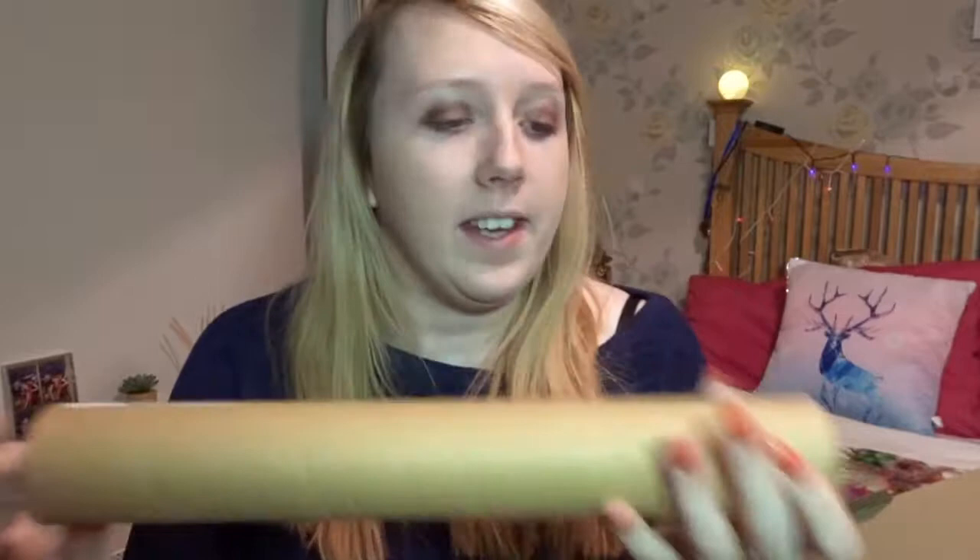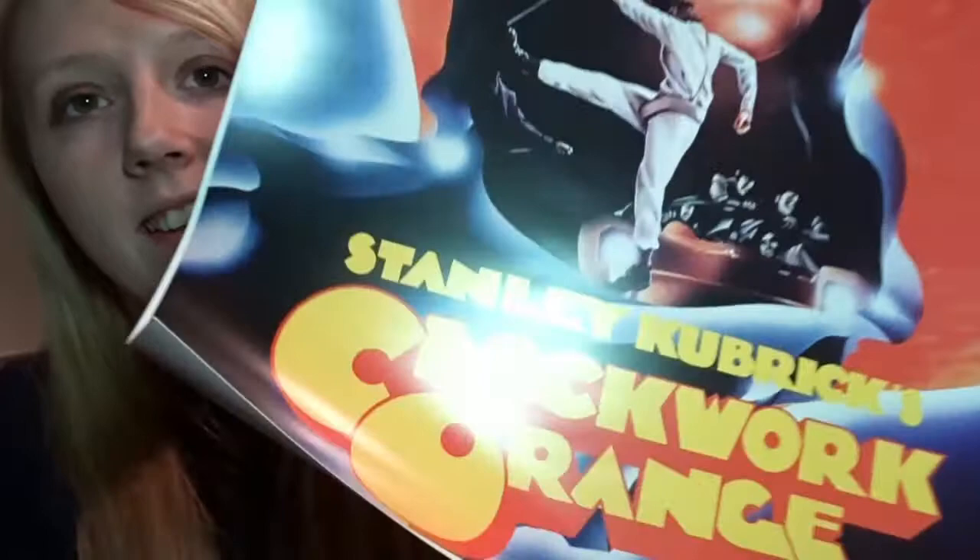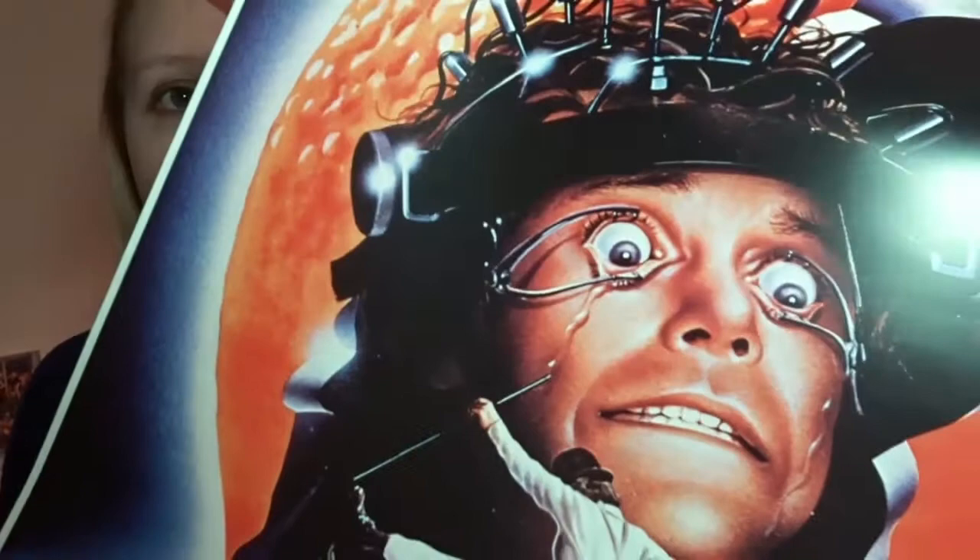The next one says 'A Clockwork Orange.' I've only seen it once but I did like it. Look at the detail on that — that's a proper poster. If you were thinking about Clockwork Orange you'd probably think of that iconic scene with his eyes. I don't know how much posters are, like a couple of quid for small ones, maybe a fiver for a big one. I'm going to have to start doing research on things that come in mystery boxes.